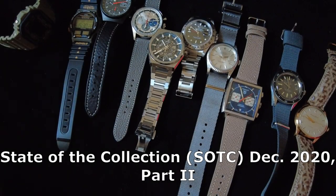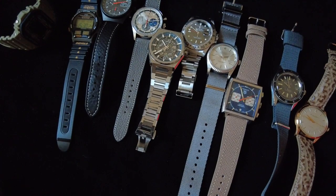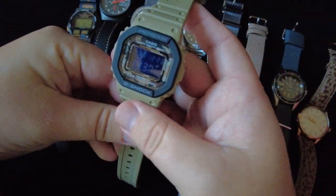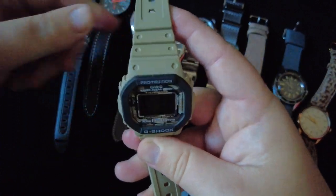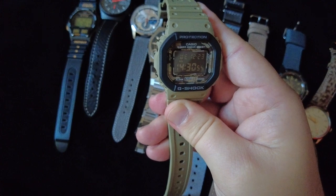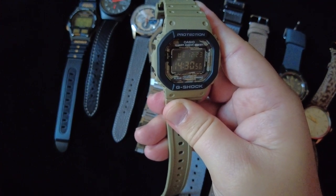All right, so this is the second half of my collection. Let's go ahead and start — the first one on this list is a watch I purchased earlier this year: it's a Casio G-Shock DW-5600 series.